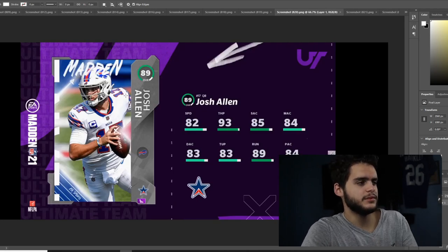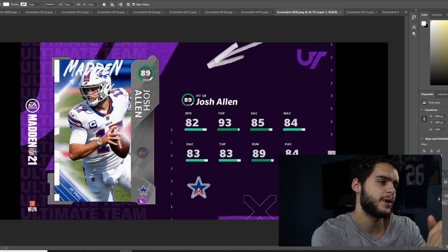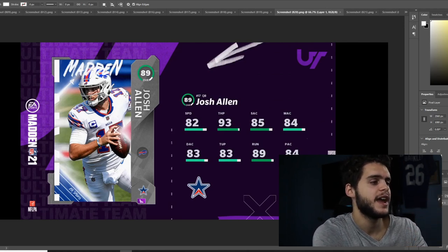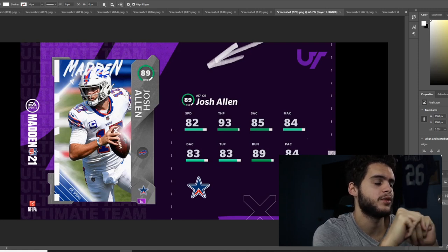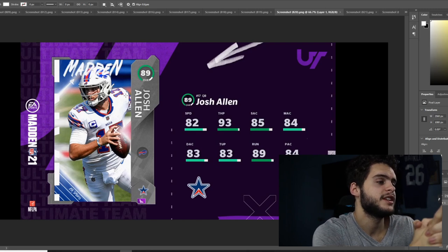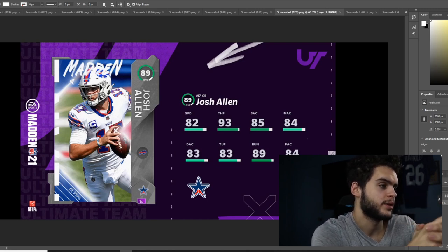Josh Allen's stats: 89 overall, 82 speed, 93 throw power, 85 short accuracy, 84 medium accuracy, 83 deep accuracy, 83 throw under pressure, 89 throw on the run, 84 play action. Not bad. The only issue is he's going to be like a Michael Vick but slower — because powered up he gets to a 90 with about a 98 or 99 throw power.